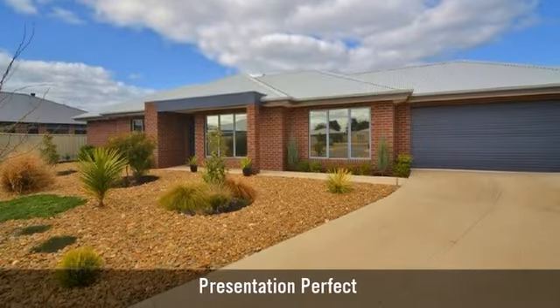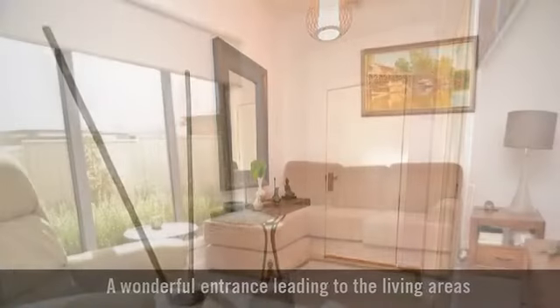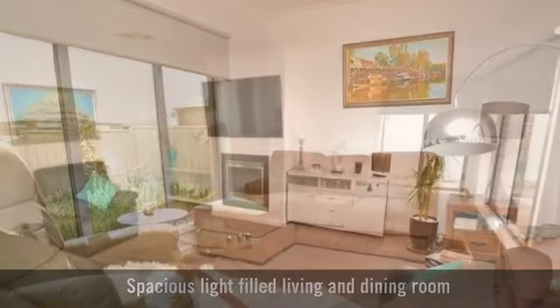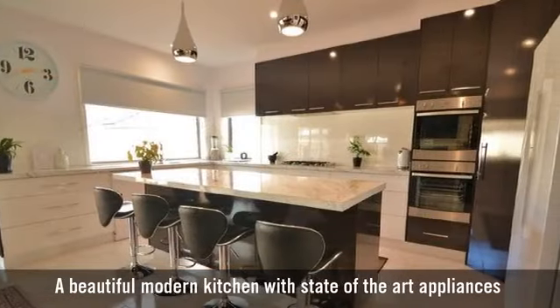For sale is a stunningly presented home, featuring a formal living room and open plan living at its finest, with a beautiful modern gourmet kitchen.